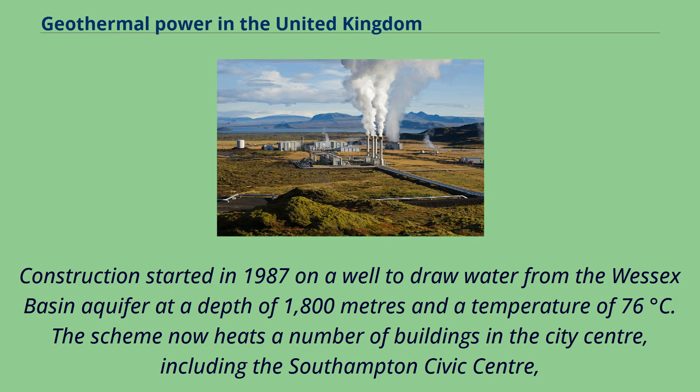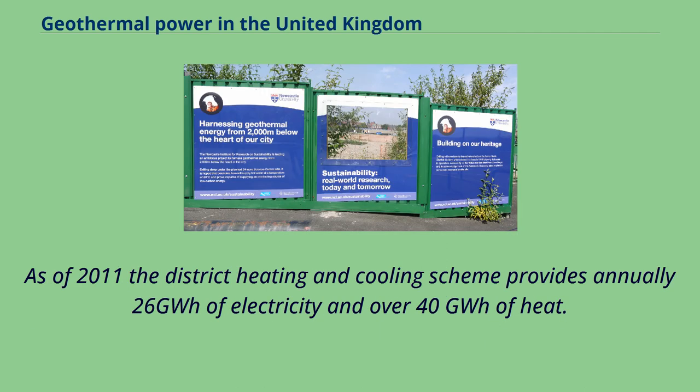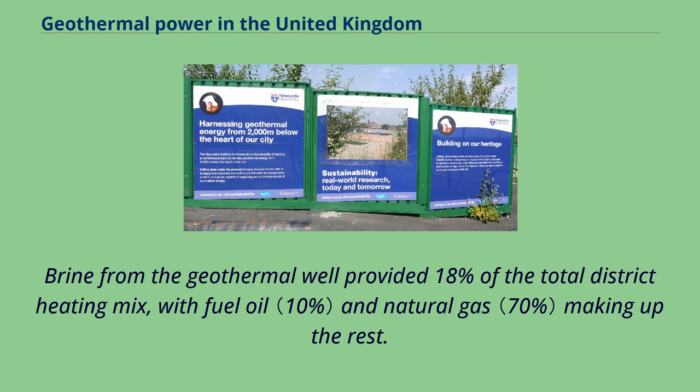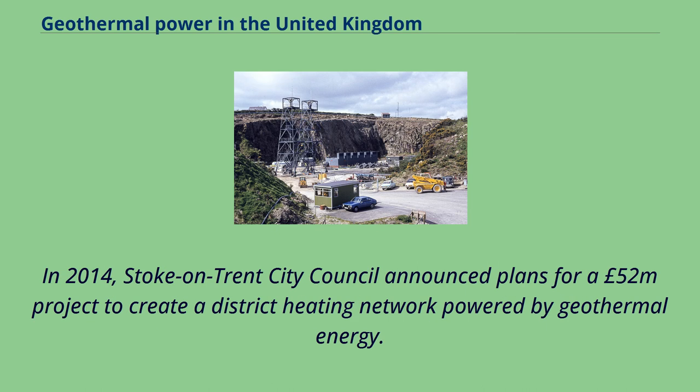The scheme now heats a number of buildings in the city centre, including the Southampton Civic Centre, the West Quay Shopping Centre, Royal South Hants Hospital, Solent University, and the Carnival offices, and is part of an enlarged city centre district heating system that includes combined heating, cooling and power sources. As of 2011, the district heating and cooling scheme provides annually 26 gigawatt hours of electricity and over 40 gigawatt hours of heat. Brine from the geothermal well provided 18% of the total district heating mix, with fuel oil and natural gas making up the rest. The electricity generated is used by Associated British Ports via a private electrical connection to the port of Southampton, with any surplus electricity sold back to the grid.